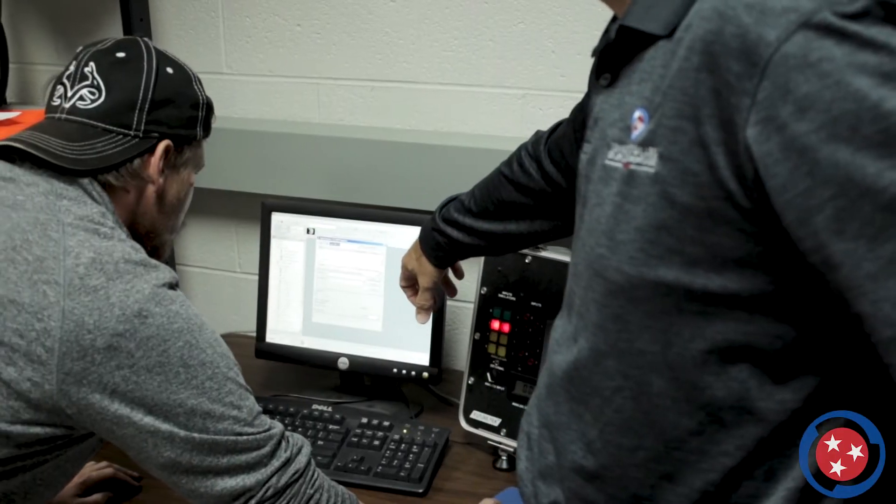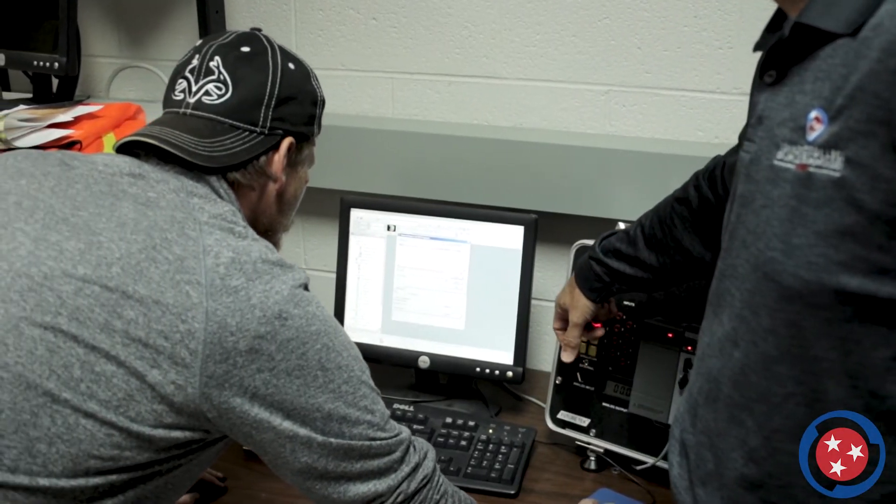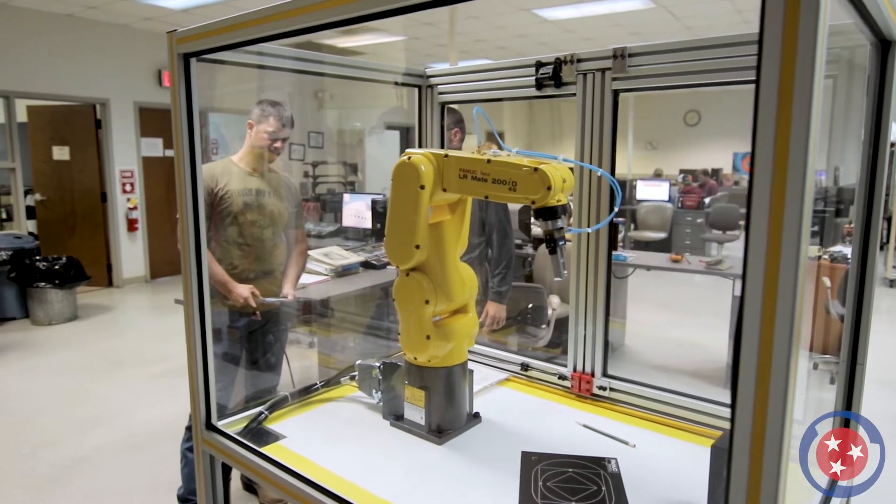Typically completing the program in 16 months, students are trained through classroom instruction and hands-on experience with the equipment and procedures utilized in industrial environments.